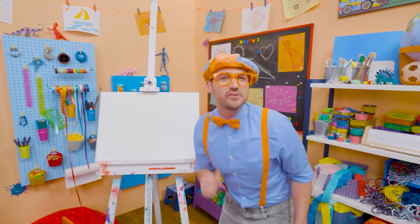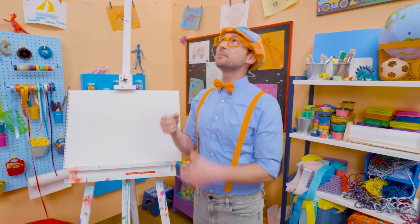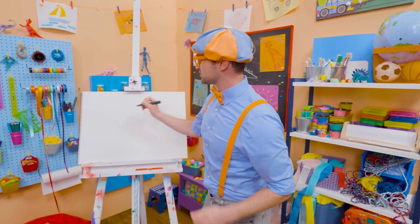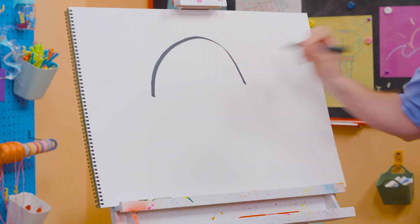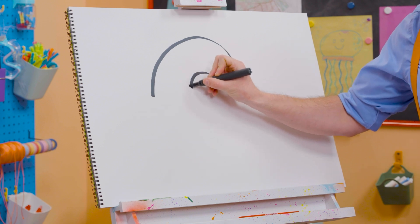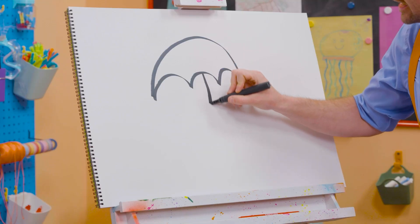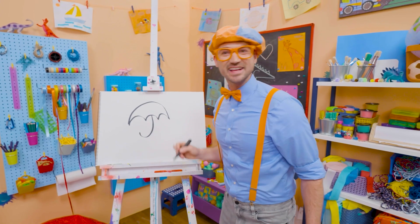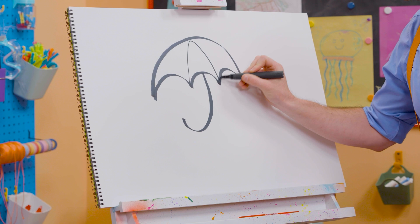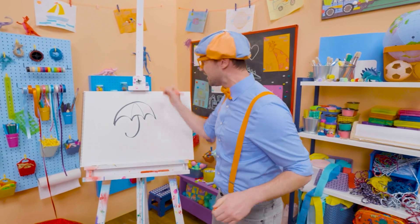It's me, Blippi! Have you ever been outside when it's raining? Yeah! What do you hold in your hand? An umbrella! So then you don't get all wet! Why don't we draw an umbrella together? First, we have to draw a big half circle. And then three smaller half circles the other way. There we go. And then we need to draw a letter J, just like that, for the handle. Doesn't that look like the letter J? And then if we draw lines like this, it has little sections that we can color in to make a very colorful umbrella.